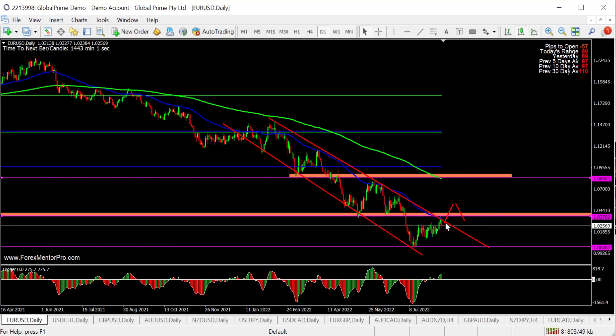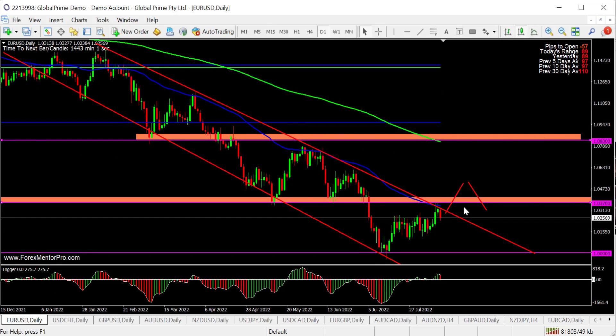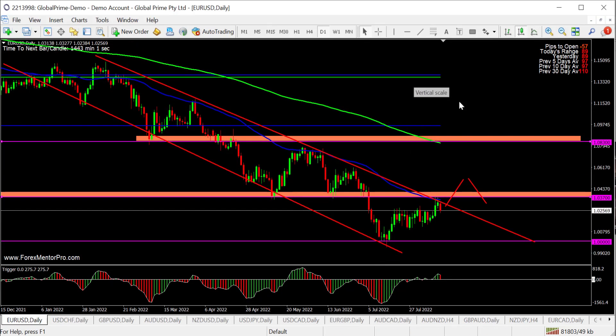The other option is to short it where it is currently — I would suggest going down to the smaller time frames for that. So a couple of ideas on this pair. This 1.037, 800 area is really, really important.